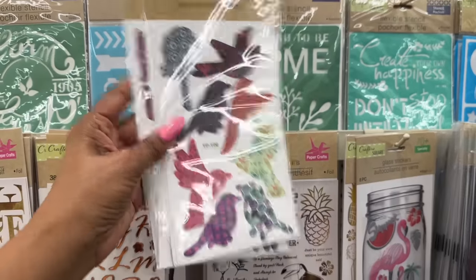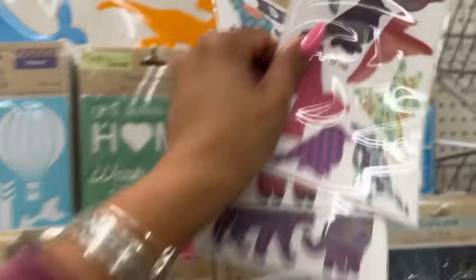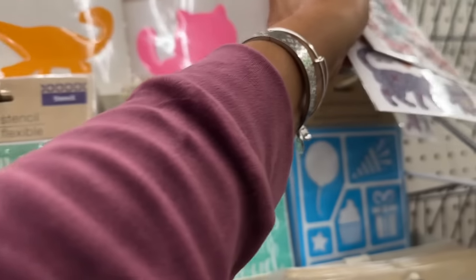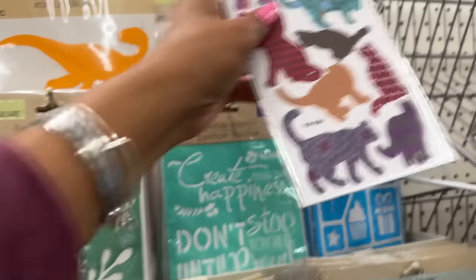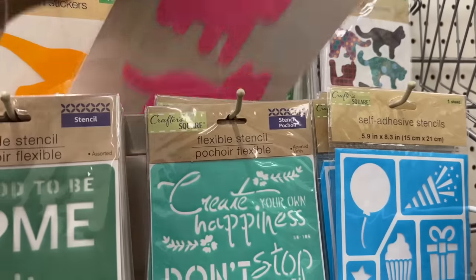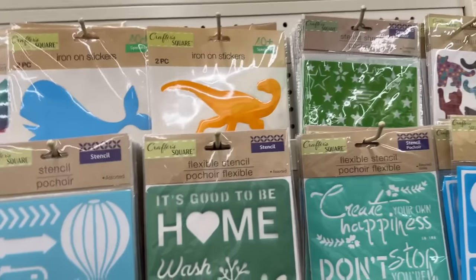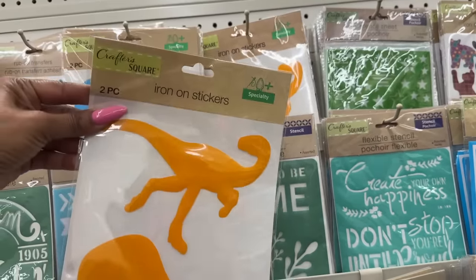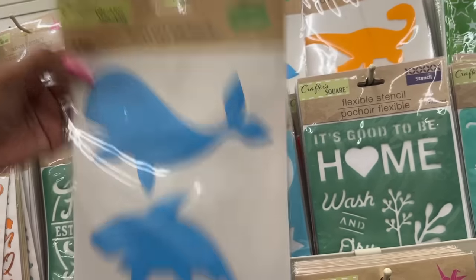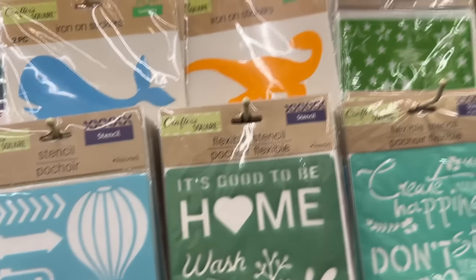These look new in the craft and sticker section — iron-on transfers with birds. They also have llamas, and look at the kitty cats, those are adorable! You get two pieces. They have the kitty cats, the dinosaur, the whale, and the shark. Those I have not seen — definitely new.